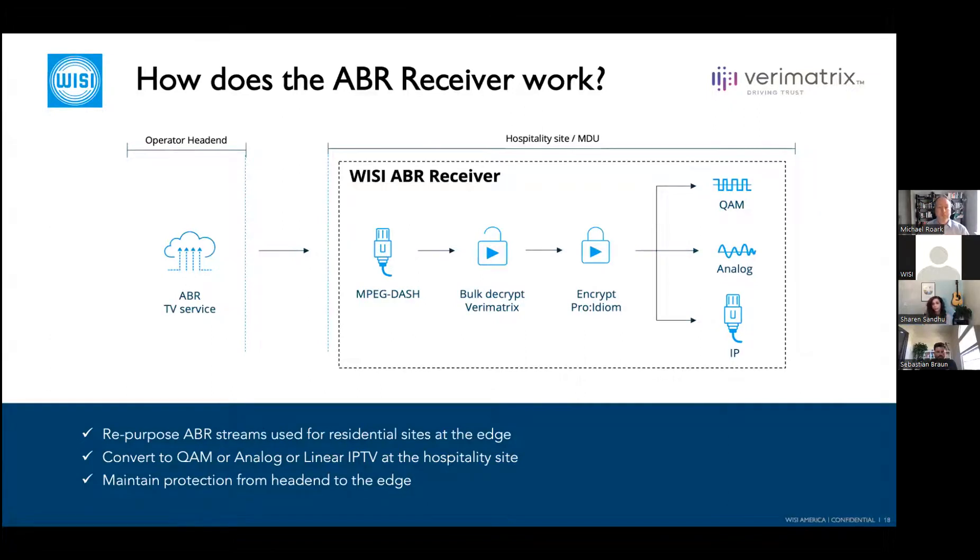Here's how it works: in the head end we have the ABR TV service delivering to residential networks. If the hospitality site isn't ready to accept ABR, we can take the DASH stream, bulk decrypt the Verimatrix, and output the IP transport stream as-is. Additional options include re-encryption to Pro:Idiom, output to QAM or analog, or remaining in IP — whatever the edge site needs. We've partnered with Verimatrix for this product and are currently working with a large operator on this exact application.